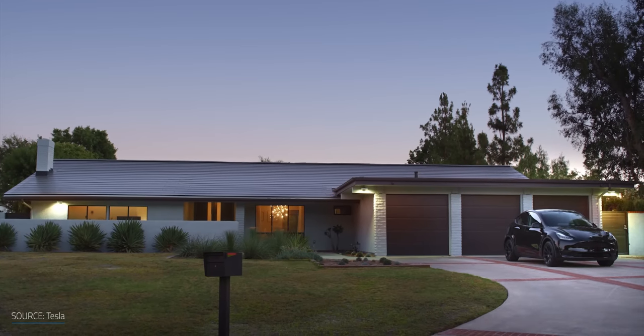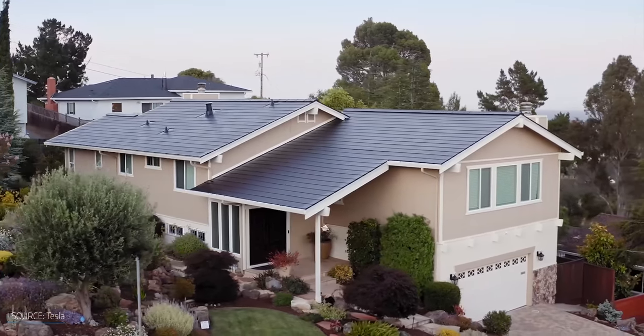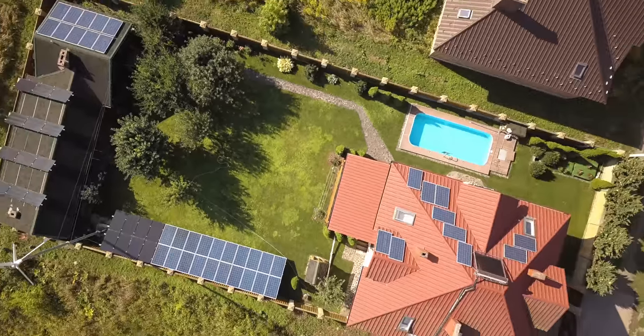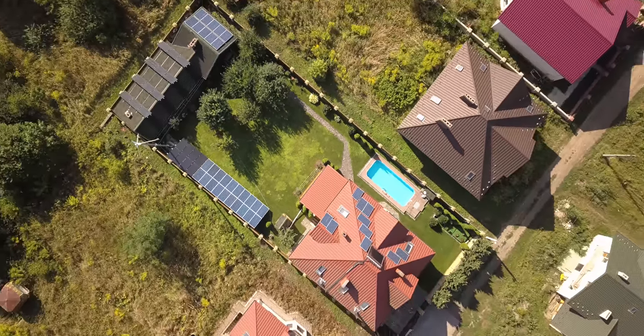Tesla and Elon Musk have been on a mission to make their solar roof tiles the go-to solution if you're considering a new roof plus solar panels. Why buy and install two separate products when you can make one that does both? My neighborhood has a lot of solar panels, but is still looking a little scrimpy on the solar roof front. So what happened?